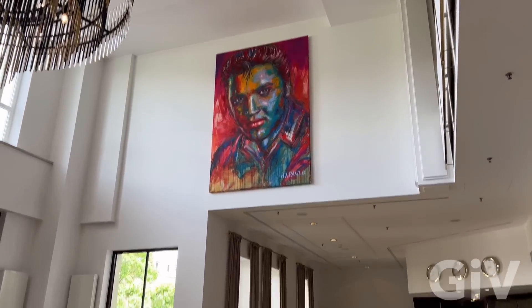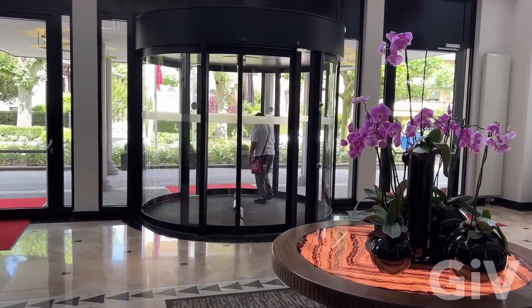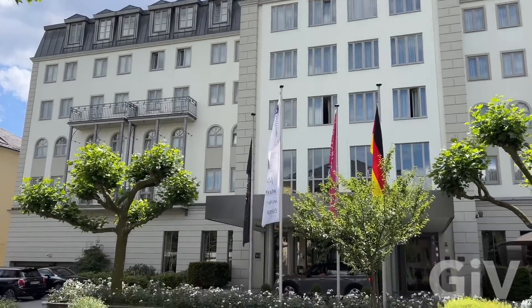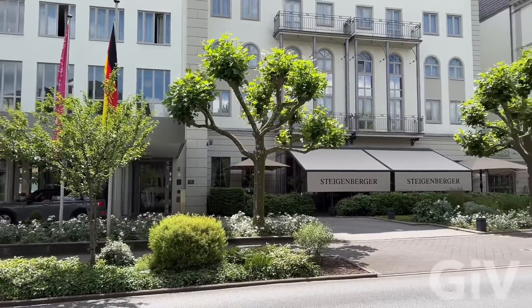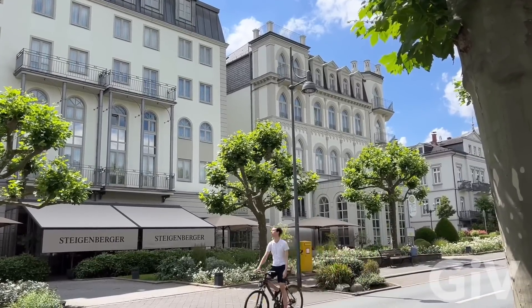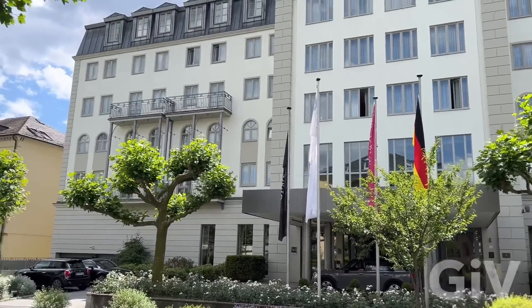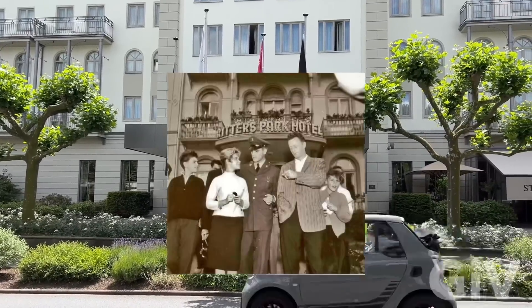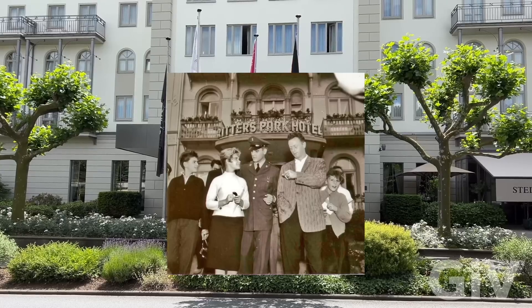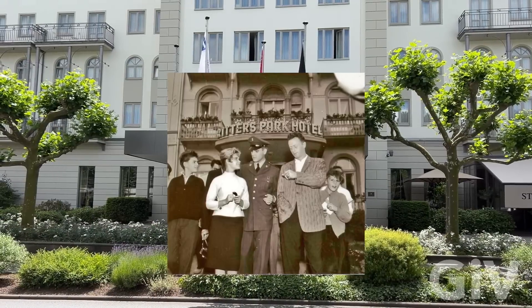I am now inside the Ritter Hotel, which is now the Steigenberger. They have a big Elvis Presley portrait right here in the lobby. This was probably the main entrance — this is where Elvis stayed his first night at Ritter's Hotel. They redid the whole hotel, and I talked to the people inside — believe it or not, they have no clue which part is the old part. There's a picture of Elvis walking out the hotel lobby with 'Ritter's Hotel' on top, so I'm guessing this is the exact spot.